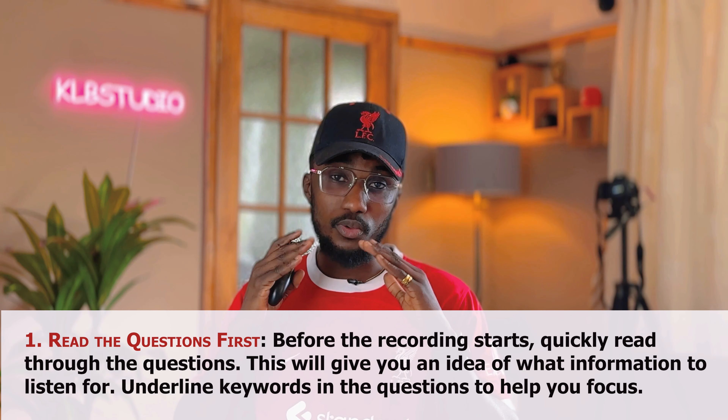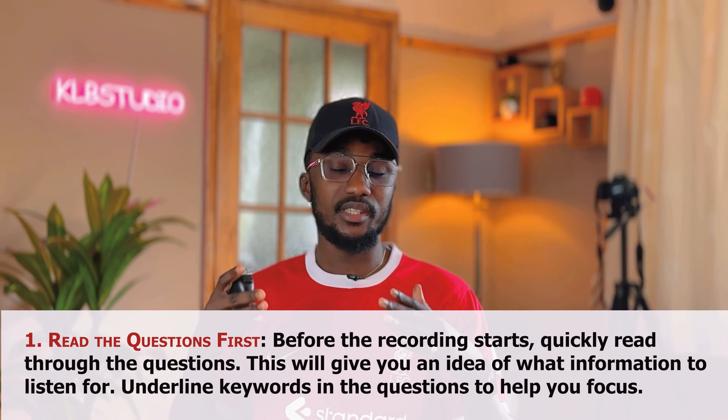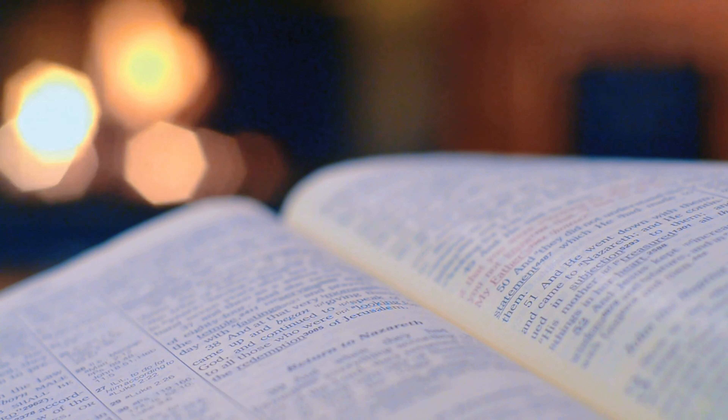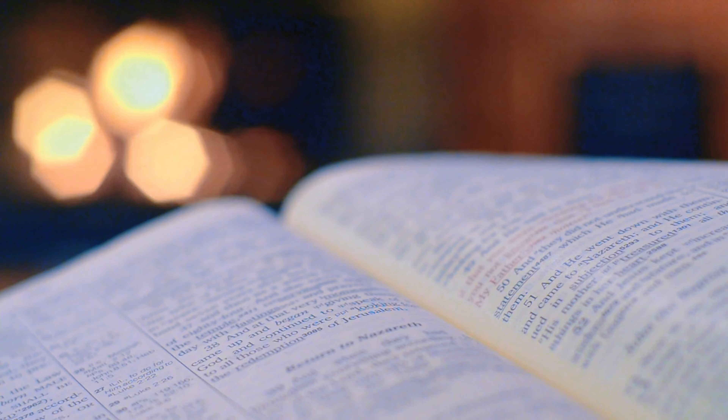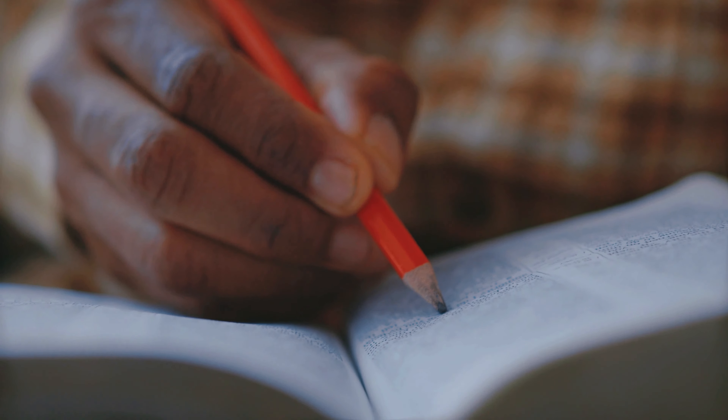The first trick is for you to read the questions first. Before the recording starts, quickly read through the questions because you'll be given a few minutes or seconds to do so. Make sure you don't sit just watching people around — try to read the questions before the audio starts to play. This will give you an idea of what information you are going to be required to listen for in the audio. Make sure you also underline certain keywords in the questions to help you focus.